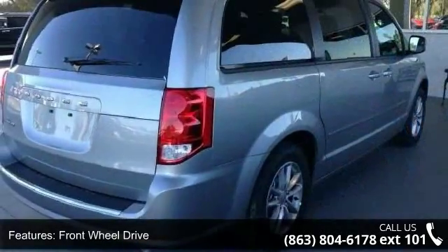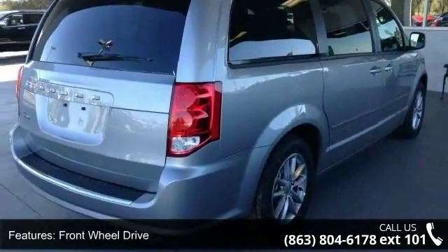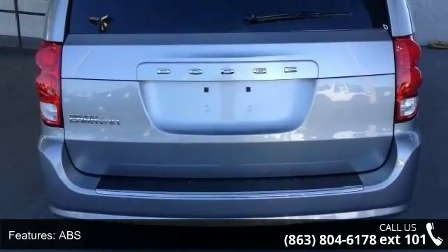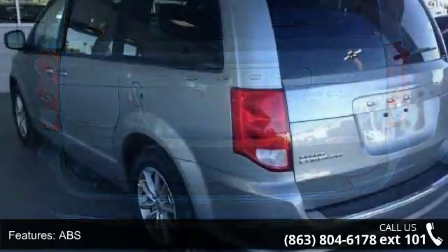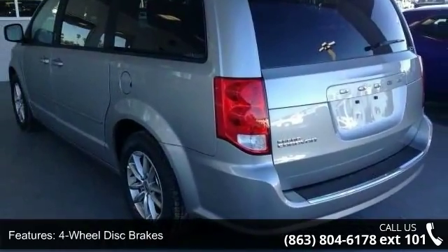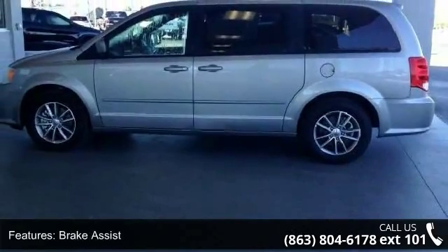Front-wheel drive, power steering, ABS, four-wheel disc brakes, brake assist, aluminum wheels, wheel covers, rear defrost, rear spoiler, and third passenger door. Low mileage is an important factor in your purchase, and this vehicle delivers a low odometer reading.